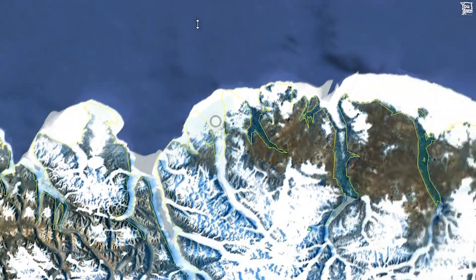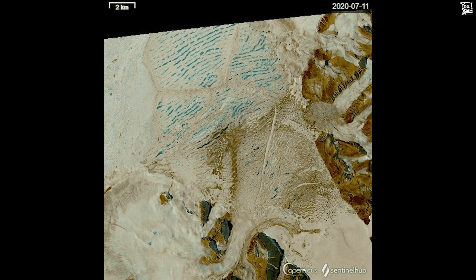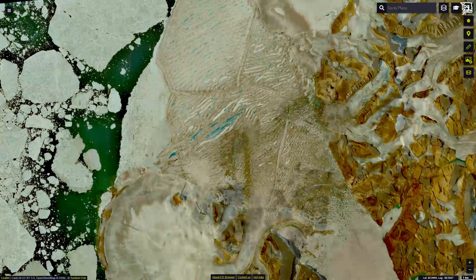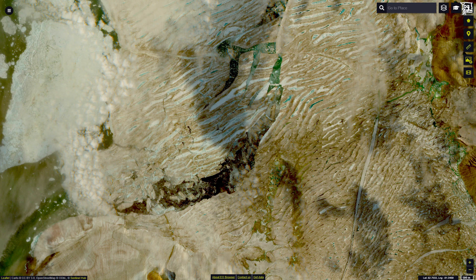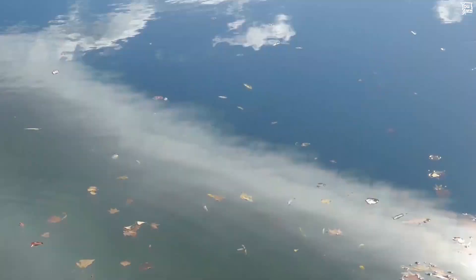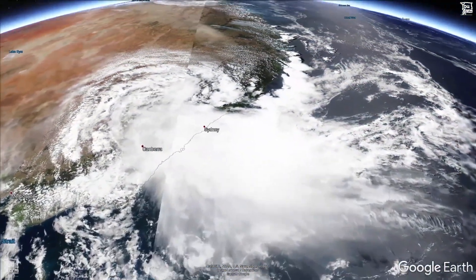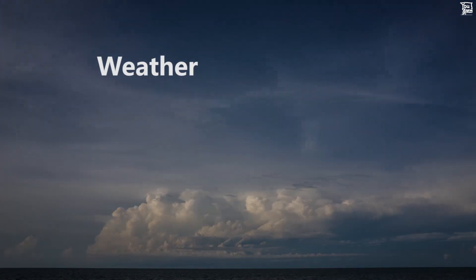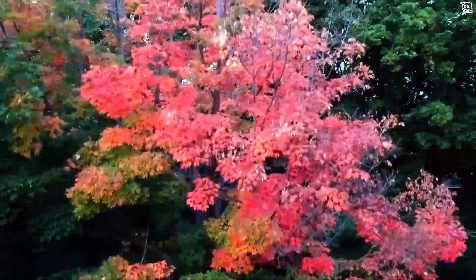So there you have it — a pretty significant ice shelf collapse on Ellesmere Island at the end of July 2020. Thanks for watching. If you enjoyed this video or learned something new, you may find other videos on this channel of interest. Hitting the like button and subscribing really helps to support this channel. To get the latest videos, don't forget to enable all notifications.